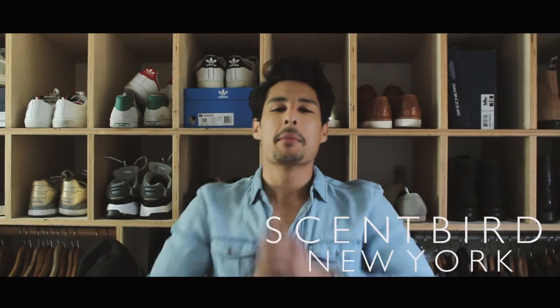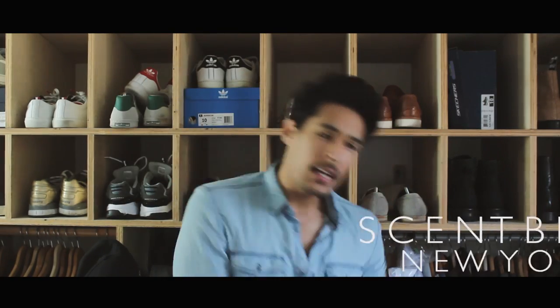What's up guys, my name is Carson Birdo. Thank you so much for stopping by my YouTube channel this week. I love fragrances and I like to explore new scents.